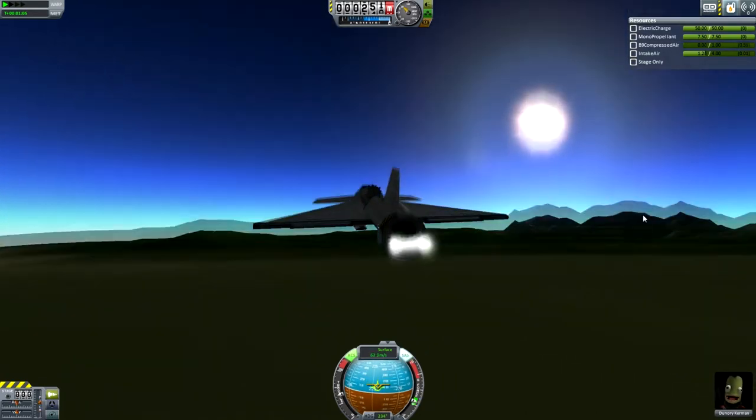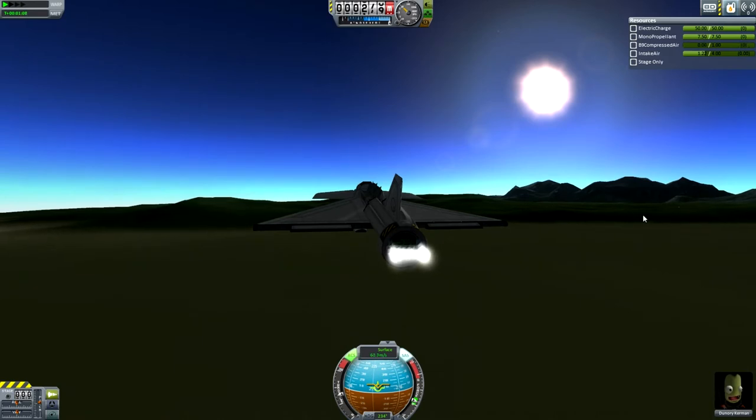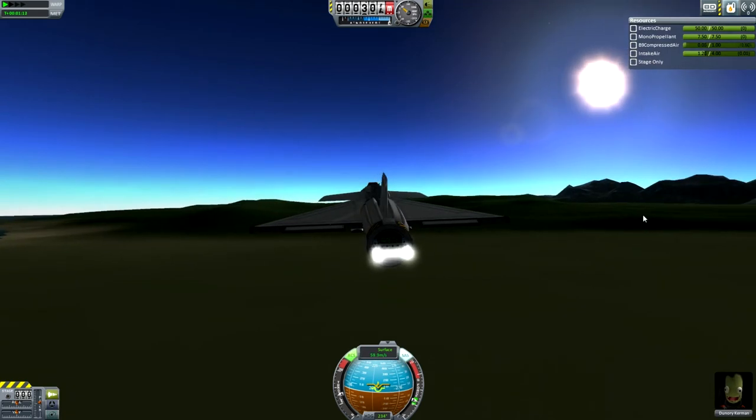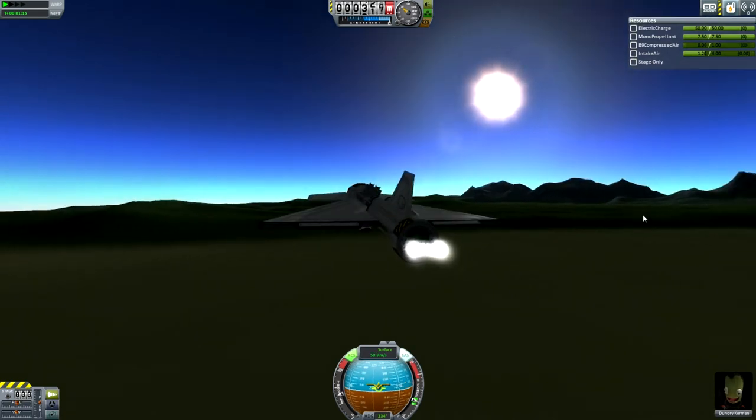If you had the patience, you could fly this all the way around Kerbin, or if you have a rocket, you could fly it all the way around Laythe, which would be a slightly easier task - although flying out to Laythe would be a difficult task, but anyway.